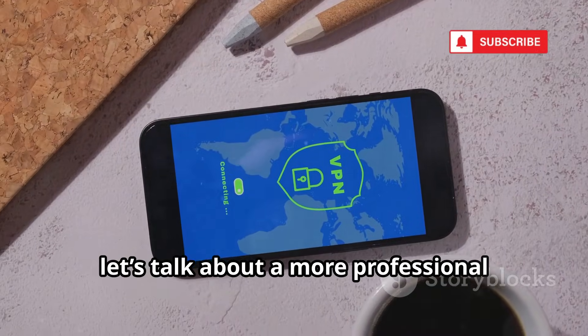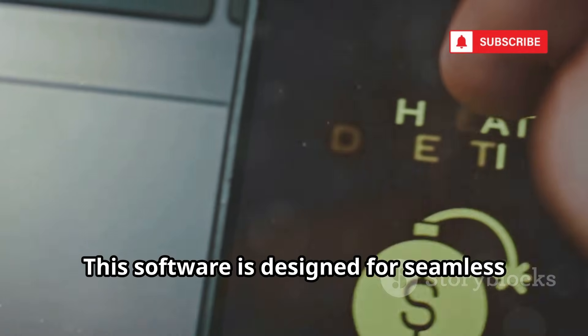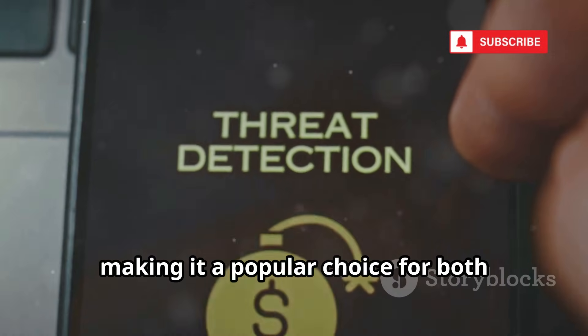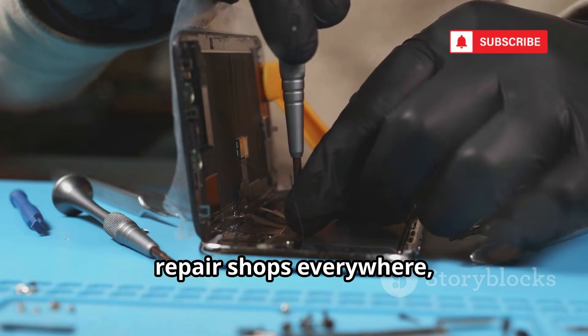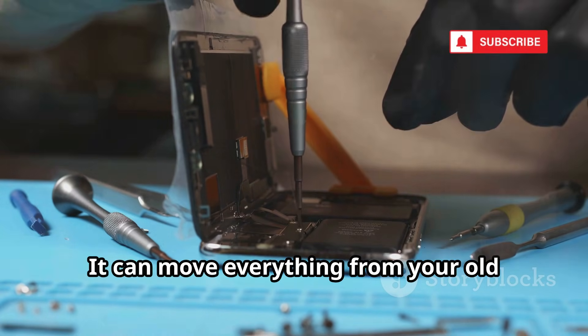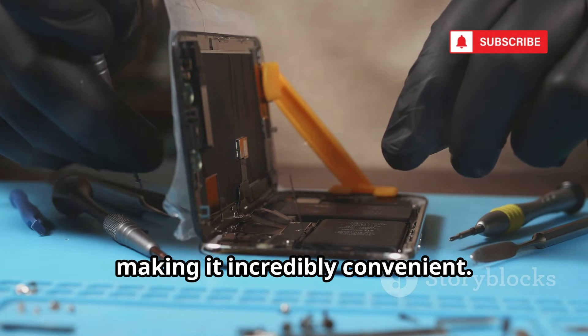Now let's talk about a more professional tool: Mobile Trans by Wondershare. This software is designed for seamless data transfer between devices, making it a popular choice for both individuals and businesses. Used by millions worldwide and trusted by repair shops everywhere, Mobile Trans is a full-featured data migration suite. It can move everything from your old phone to your new one in just a few clicks, making it incredibly convenient.